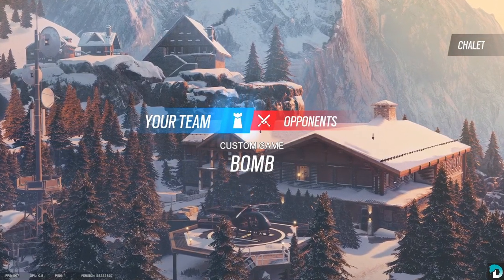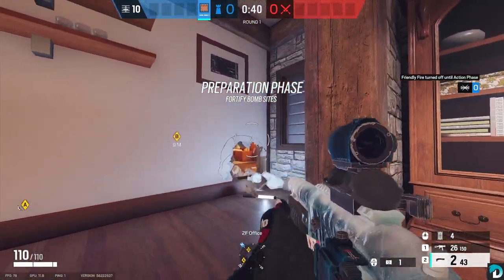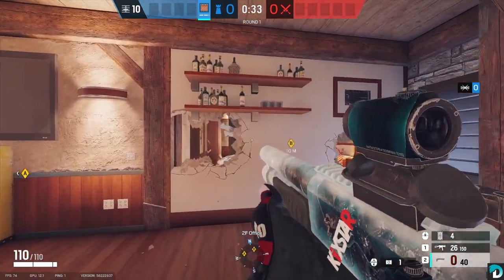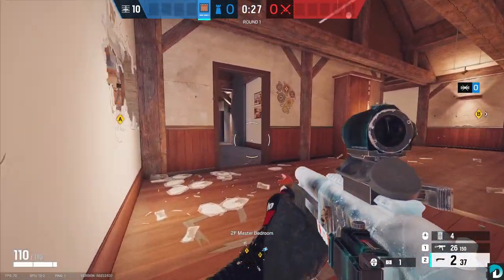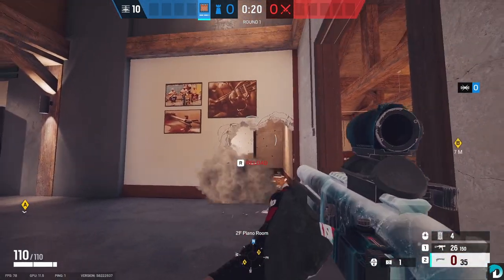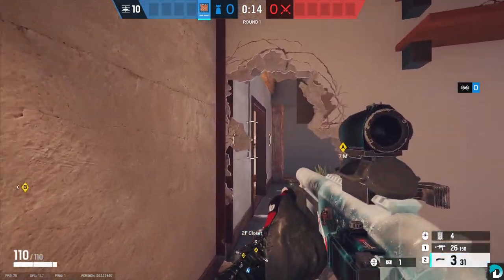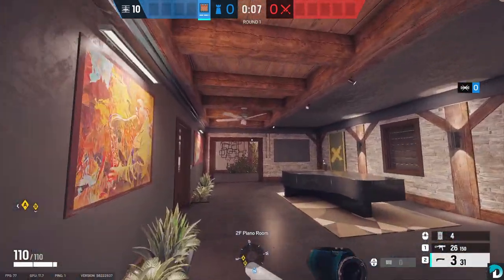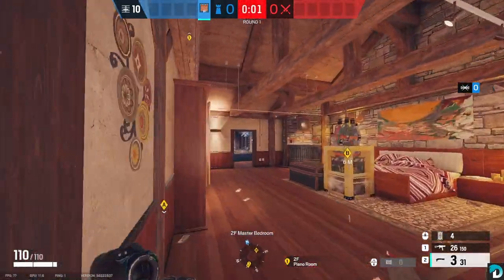Our next map is going to be Chalet, and we're going to go Castle on the Top Floor. I usually make the Rotate, and then I like to make head holes right here — you can go all the way across, you don't have to. Make a Rotate in the Closet. This closet gives you an angle to Balcony Door. I put my Bulletproof Cam here. If you don't want to go Bulletproof, you can go the Rook Alarms, and I usually put one here and one back here.